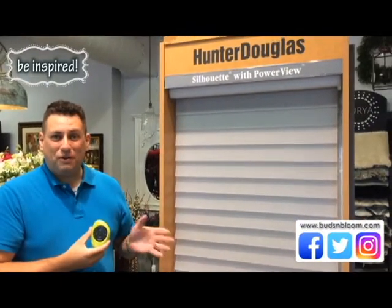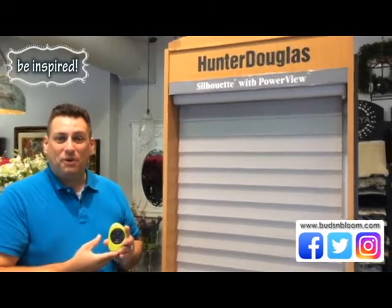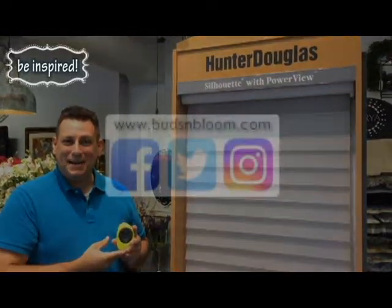More information here in the store right at Buds & Bloom. We're located in East De Pere at 1876 Dickinson Road. Otherwise, you can find more information on our website at budsandbloom.com.